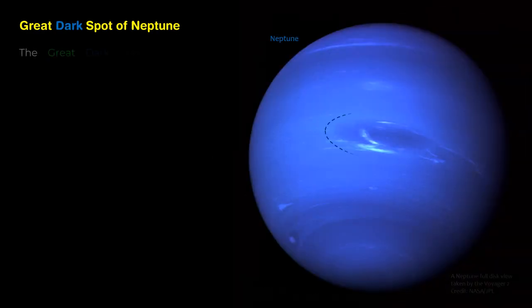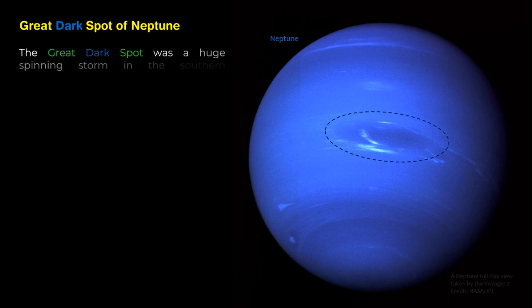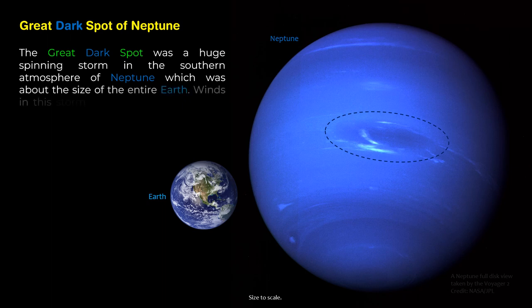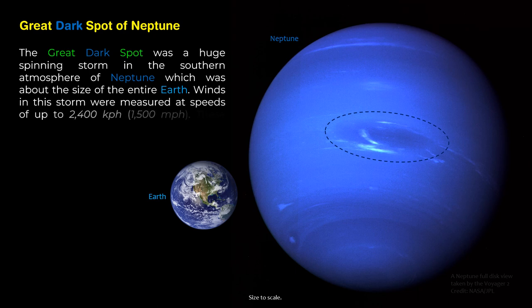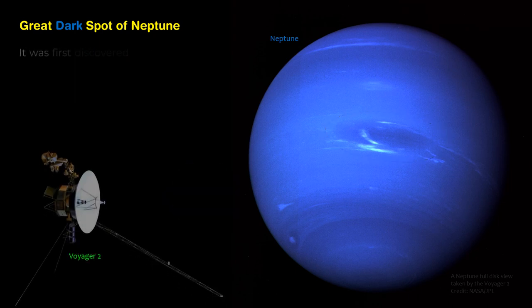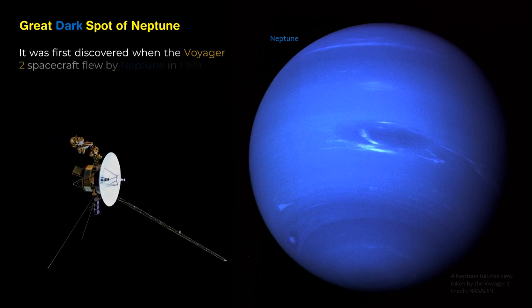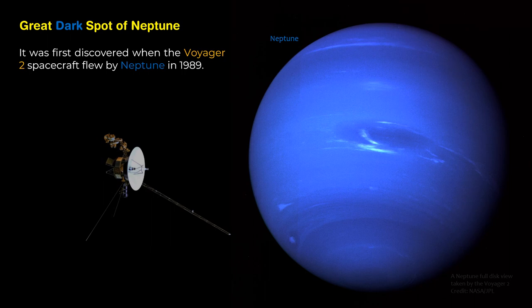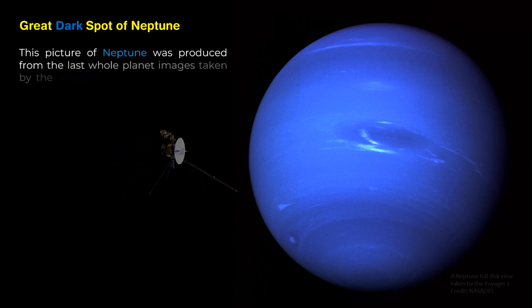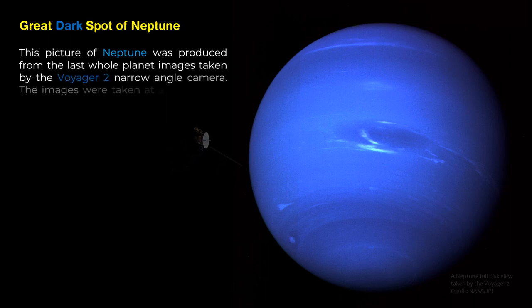The Great Dark Spot was a huge spinning storm in the southern atmosphere of Neptune, about the size of the entire Earth. Winds in this storm were measured at speeds of up to 2,400 kilometers per hour (1,500 miles per hour) — the strongest winds ever recorded on any planet in the solar system. It was first discovered when the Voyager 2 spacecraft flew by Neptune in 1989. This picture of Neptune was produced from the last whole-planet images taken by the Voyager 2 narrow-angle camera at a range of 7.1 million kilometers from the planet.